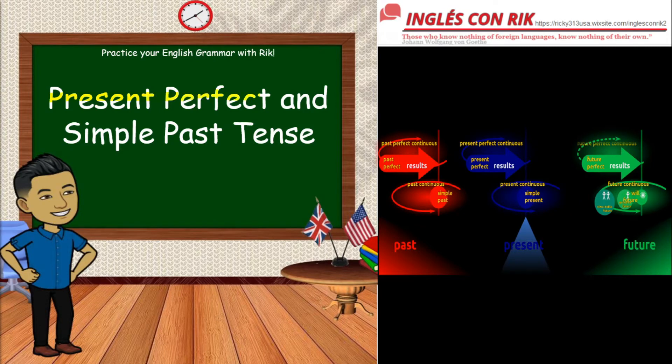Good morning everybody! Now we are going to see present perfect and simple past tense.